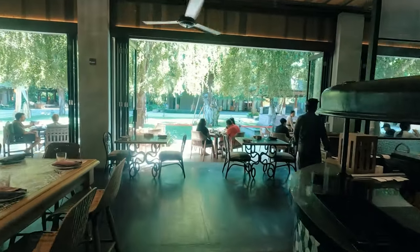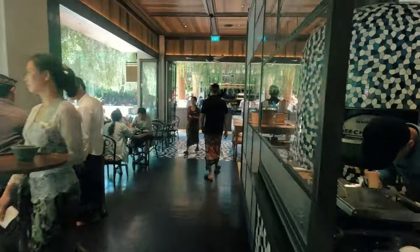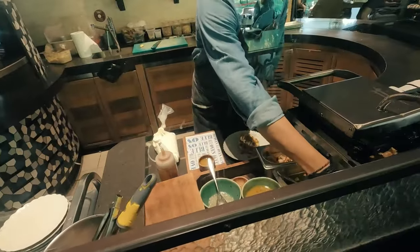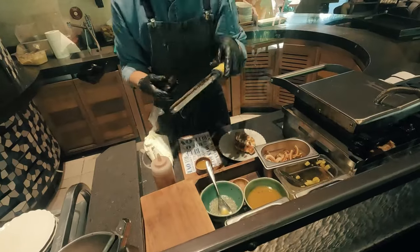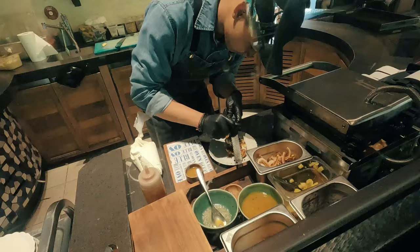Breakfast is done, so we're going to go out this way and have a bit more of a look at what's around here at Andaz. Just looking at the chef making what looks like a waffle — mmm, looks nice.